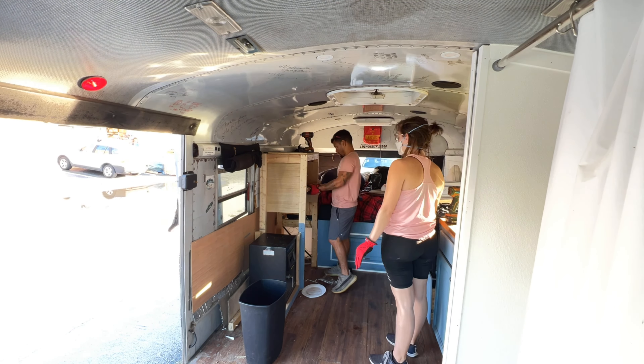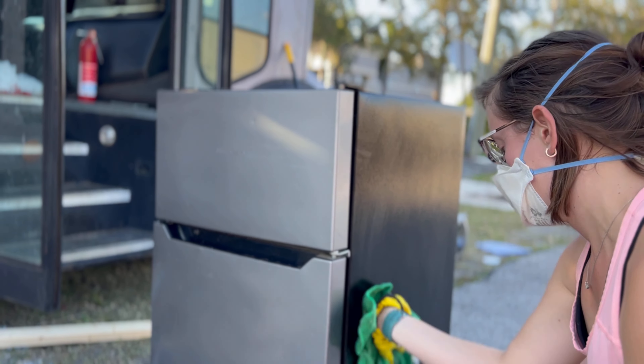Mitch reached out because he needed his bus to have more storage and he just wanted to be a little more organized. We took on the job because we thought it would be a little easier than what it was, but when we got the bus into our possession, this thing was bad. Mitch's bus was disgusting — we had fleas jumping all over us, we found rat poop, dead cockroaches, and even mouse traps. It was really bad.